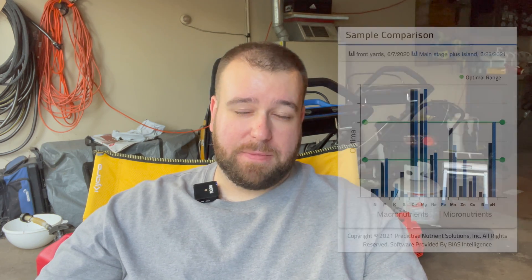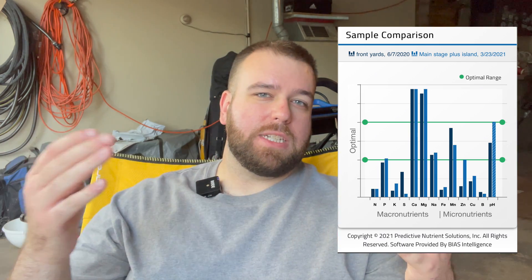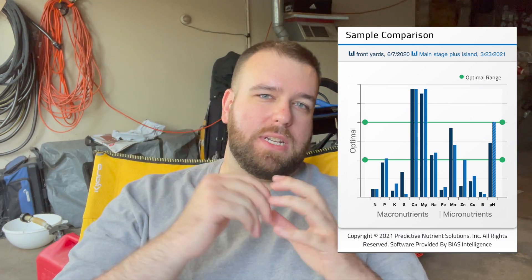If you've watched my channel for a while, you know that a lot of the decisions that I make about products that I apply to my lawn are strictly driven by my soil tests that I conduct every year to make sure that I'm putting the right nutrients in my soil. This past year, at the beginning of the season when I did my soil test, I found that I was extremely deficient in potassium. There's actually a chart that comes with your soil tests that tells you how many ppm — parts per million — you have of a particular nutrient in your soil.